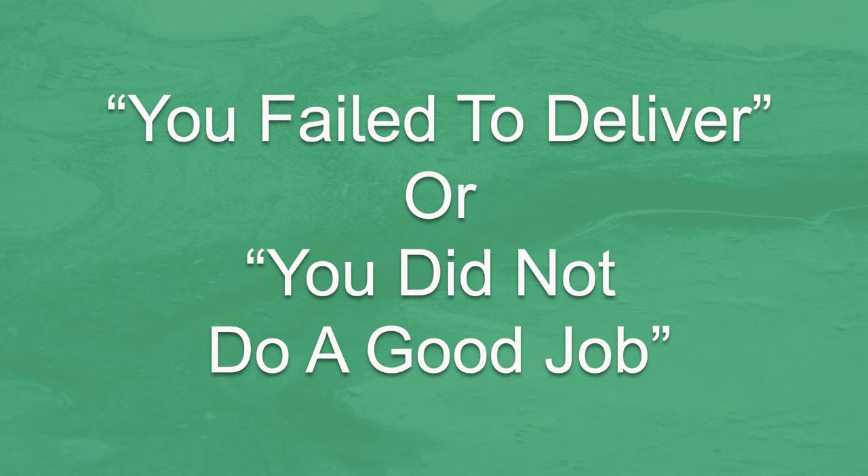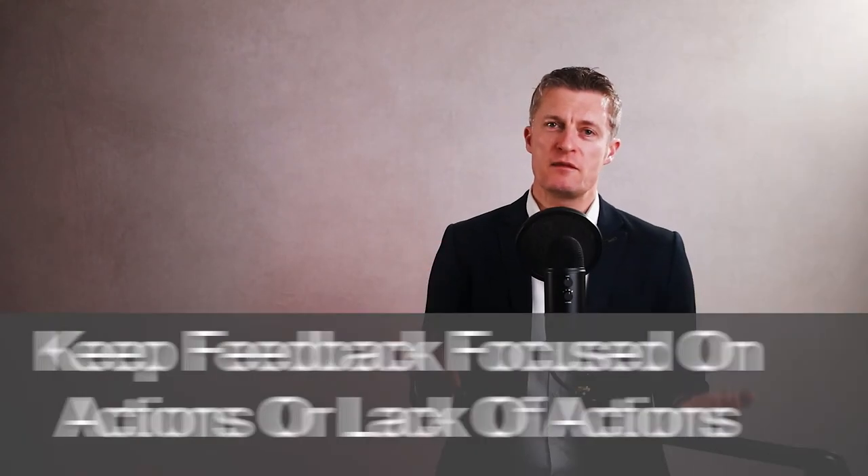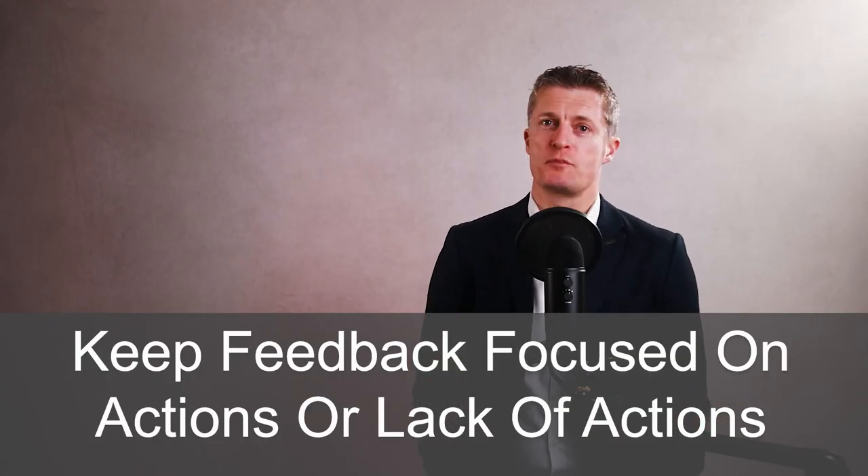Feedback on actions would sound much more like: 'When you were analysing this customer, you didn't categorise the data clearly enough, which led to two key insights being missed. Spotting these insights would have changed the recommendations made.' Keep the feedback focused as much as possible on the actions or lack of actions — this helps the other person understand and take in the feedback.